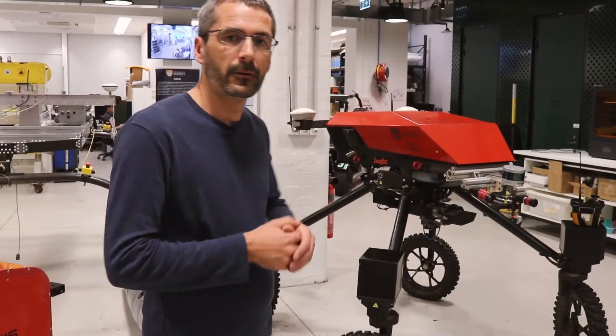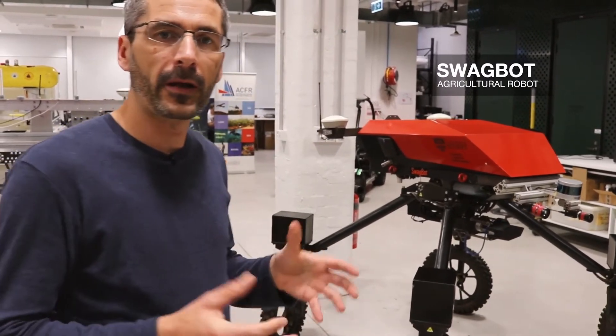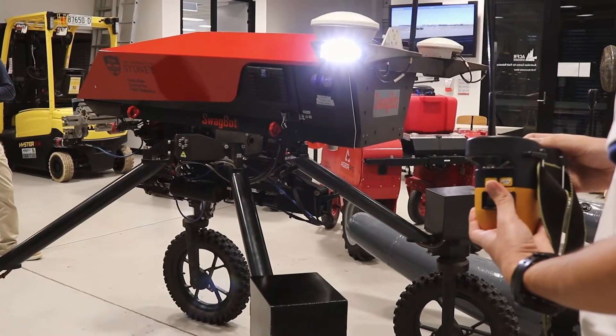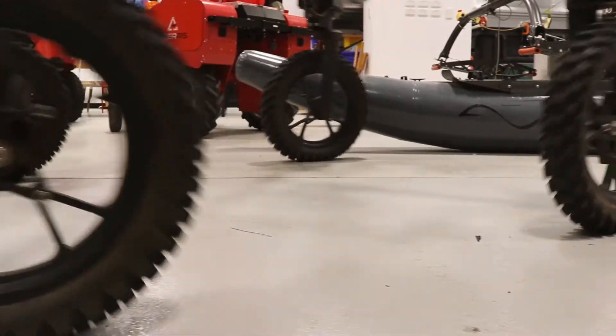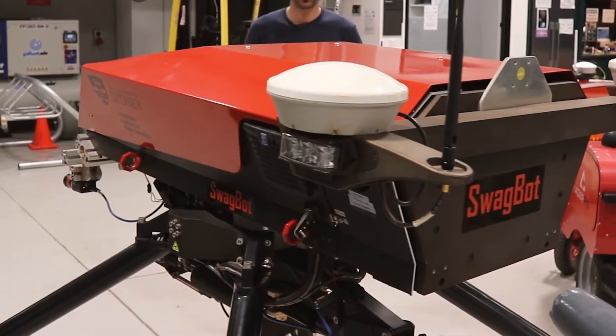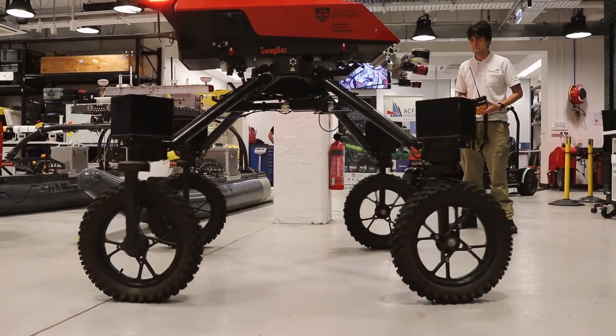Another one of our agricultural robotic research platforms is Swagbot. This one's designed for operating in rougher terrain, so in paddocks and things like that. We've actually used it to herd cattle — it acts a bit like a sheepdog but a robot. We can also go out, take measurements of soil properties, and deploy different imaging technologies to allow the robot to understand its environment.